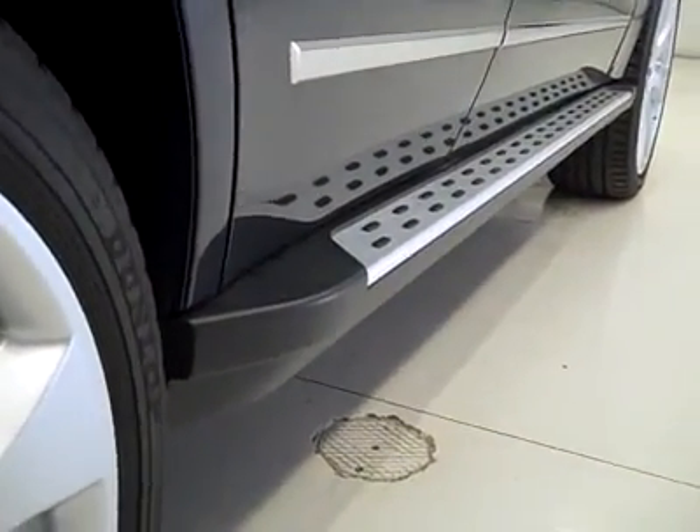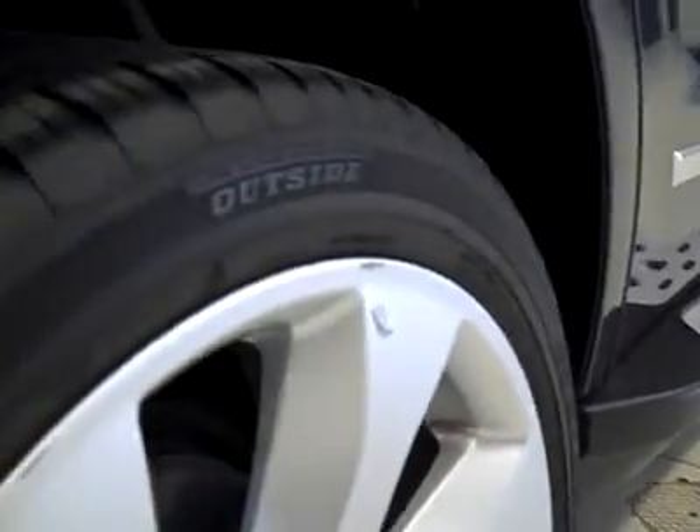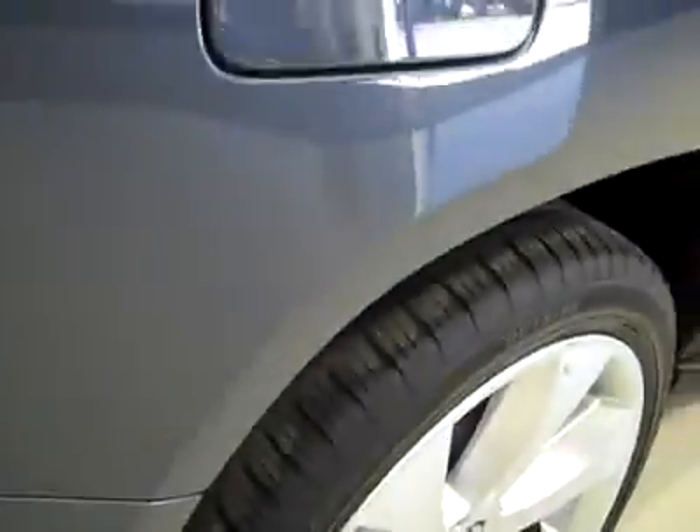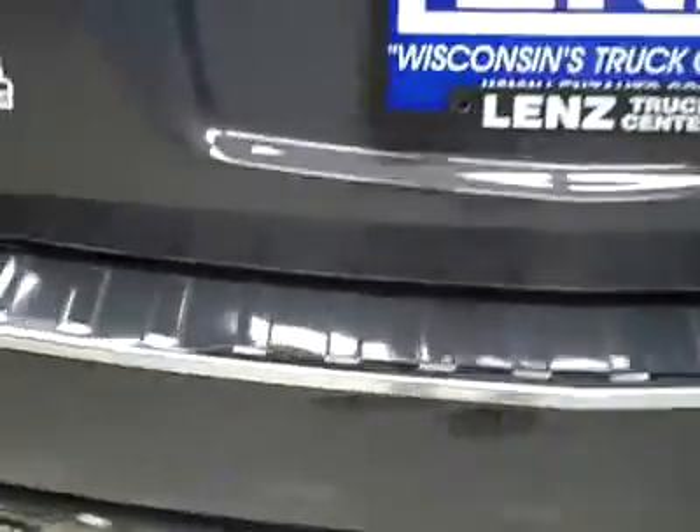Factory step bars or rock rails serve the same purpose. The back tires have just as much tread as the front tires. Rear rims are in pretty good condition as well. This has dual exhaust and also has a power lift gate.